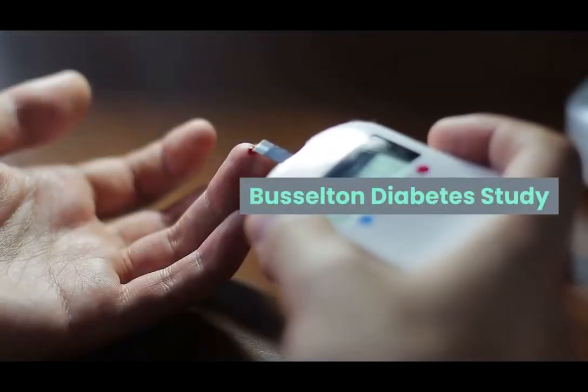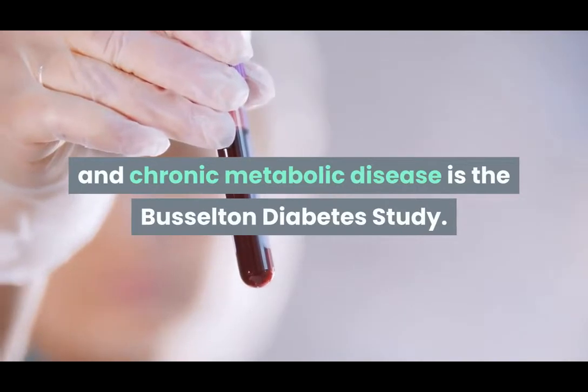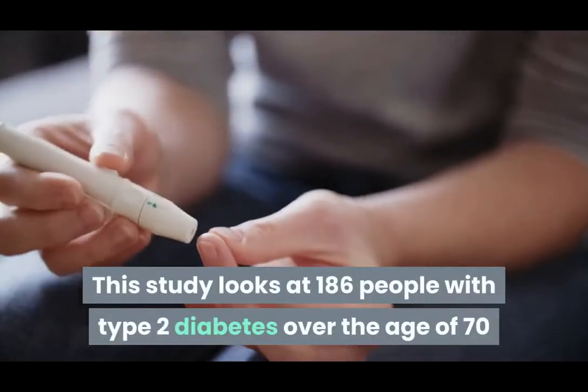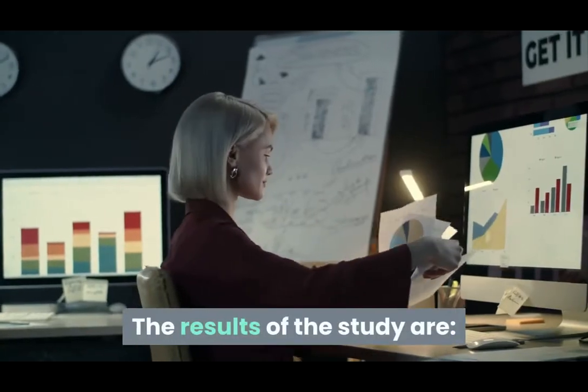Busselton Diabetes Study. Another study done to determine the link between anemia and chronic metabolic disease is the Busselton Diabetes Study. This study looks at 186 people with type 2 diabetes over the age of 70 and compares them to 186 healthy people.